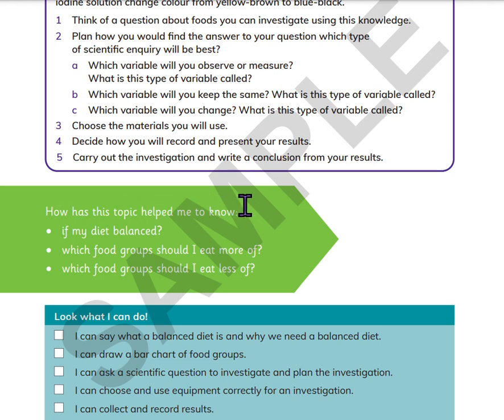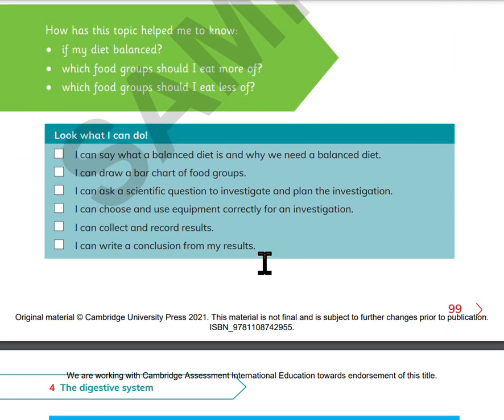How does this topic help me to know if my diet is balanced? Which food groups should I eat more of? Which food groups should I eat less of? Look what I can do: I can say what a balanced diet is and why we need a balanced diet. I can draw a bar chart of food groups. I can ask a scientific question to investigate and plan the investigation. I can choose and use equipment correctly for an investigation. I can collect and record results. I can write a conclusion from my results.